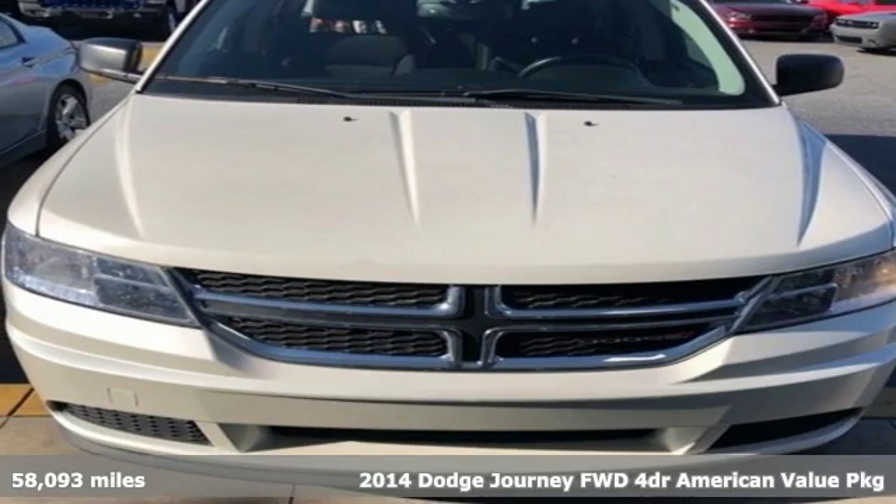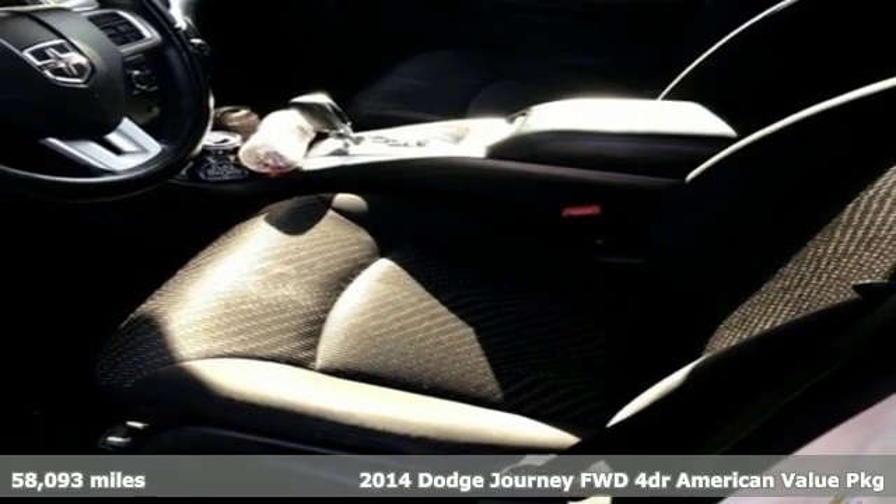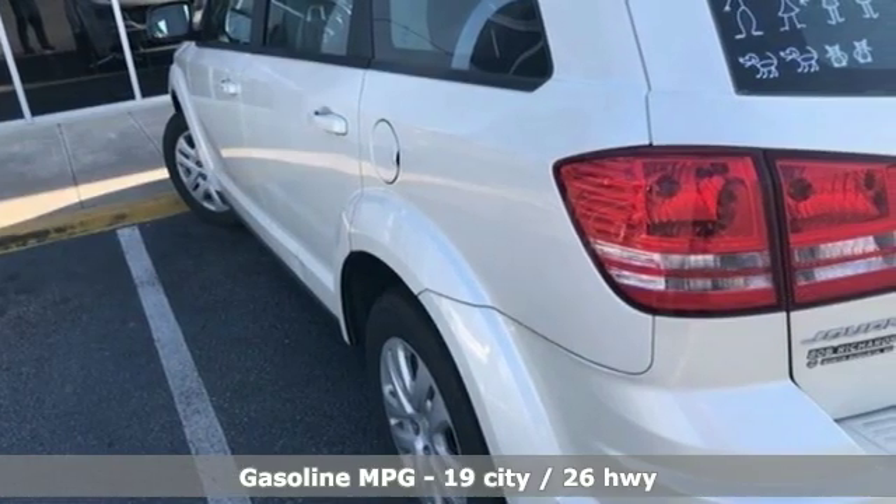It's a 2014 Dodge Journey. Dodge doesn't do middle-of-the-road, leave average in the dust. It comes with the features you need and, better yet, want.